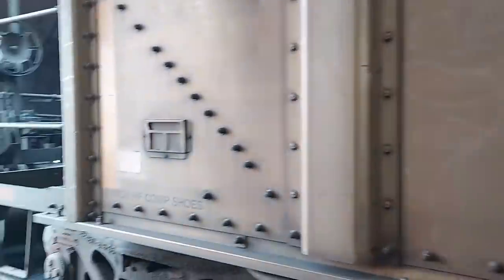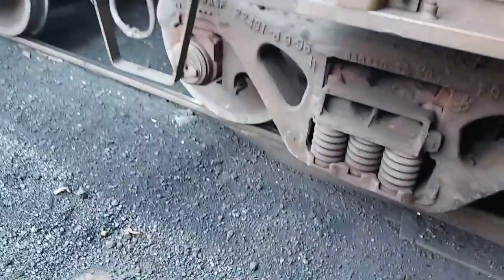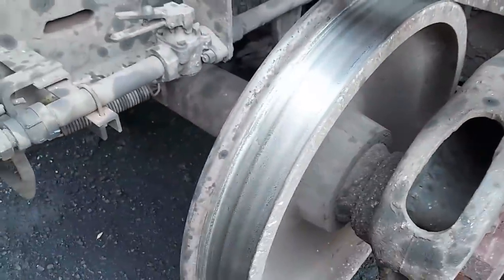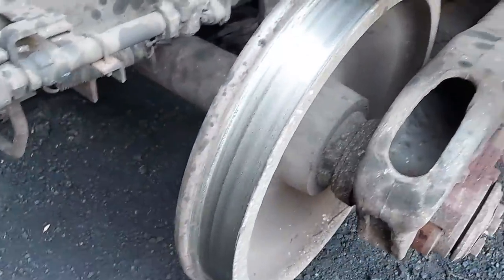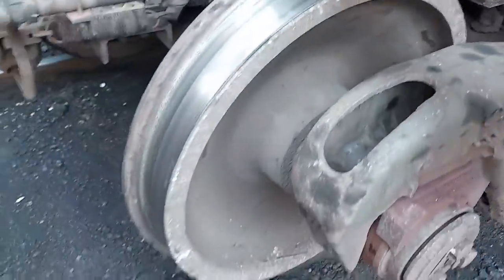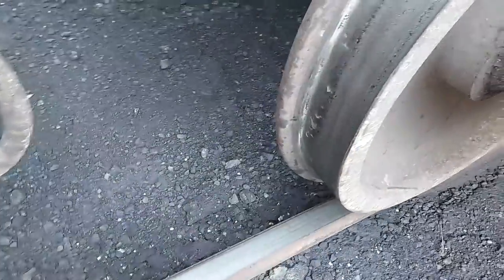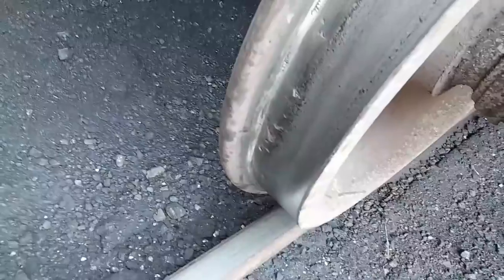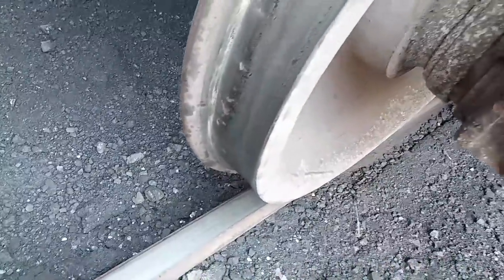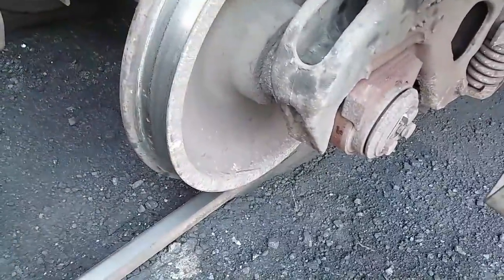We're going to check these wheels out on here, see what we come up with. Want to roll it a little bit more? Yeah, little spot there, ain't real bad. Got some spalling going on there. We'll run it the whole way around and check it all the way around.